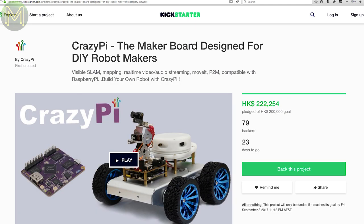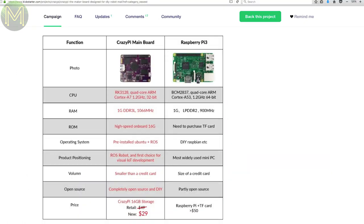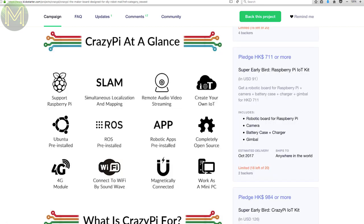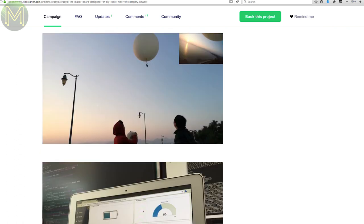CrazyPi is yet another robotics board, but like the Chromatron it seems to be one of the more complete products. This one has a lot of grunt, running a Rockchip RK3128 quad-core Cortex-A7 CPU with 1GB DDR3 RAM, 16GB EMMC, Wi-Fi, Bluetooth, audio and all the I/O expansion options, as well as a Cortex-M3 MCU with motion and temperature sensors. It's essentially a small SBC the size of a credit card for around US$29.